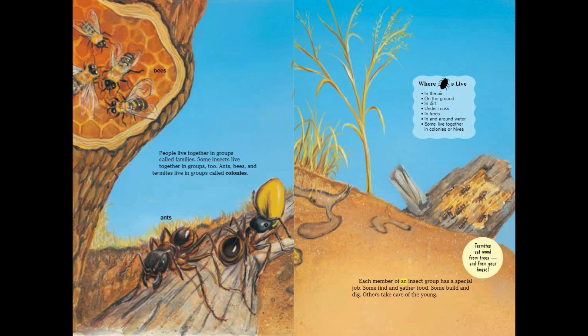Each member of an insect group has a special job. Some find and gather food. Some build and dig. Others take care of the young.